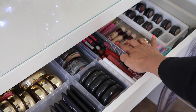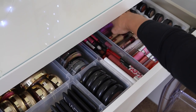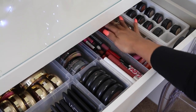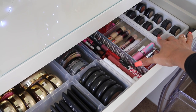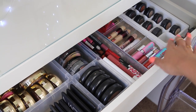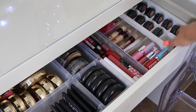Here I have some Maybelline Age Rewind Concealers — I really love those. Back here, I have a whole bunch of LA Girl Lip Paints organized really nicely. On this side, I have an actual ice tray that I use for my MAC single eyeshadows. And over here, I also have some MAC blushes hidden on the side.